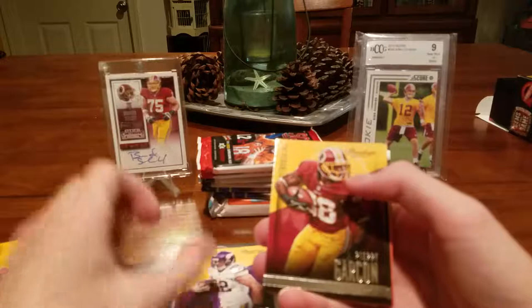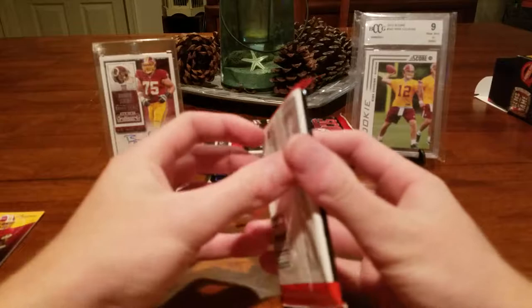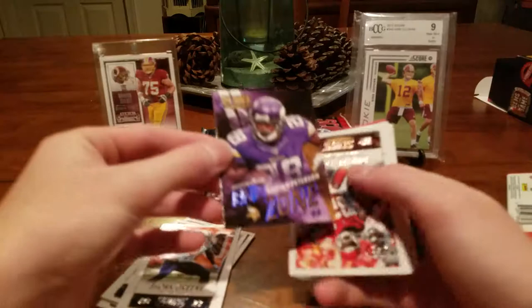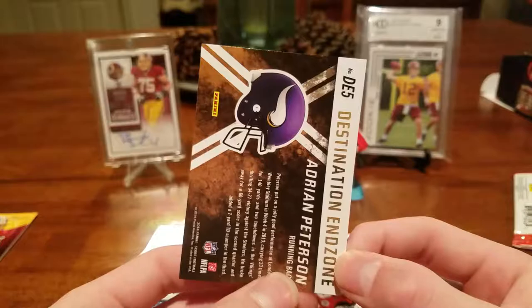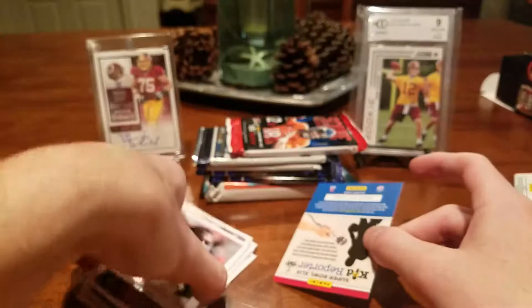Kyle Rudolph, Pierre Garcon, Anthony Barr rookie, DeMarcus Ware, and Lance Moore. Moving on to 2014 Score: Stafford, Ben Roethlisberger, Lamar Miller, Jordan Cameron, a pretty nice-looking Score Destination End Zone insert — Adrian Peterson, who's tearing it up for my Redskins right now. Dwayne Bowe, Terrell Suggs, Eddie Royal, LaDamian Washington. Jimmy Garoppolo rookie — nice! And a Kelvin Benjamin rookie card. I'm pretty happy with that.